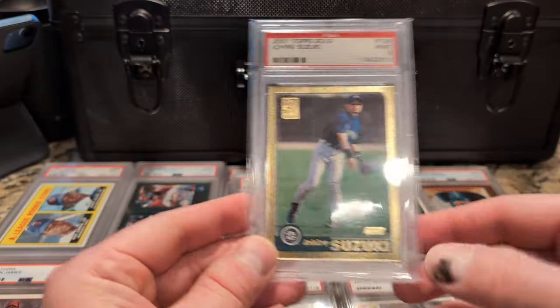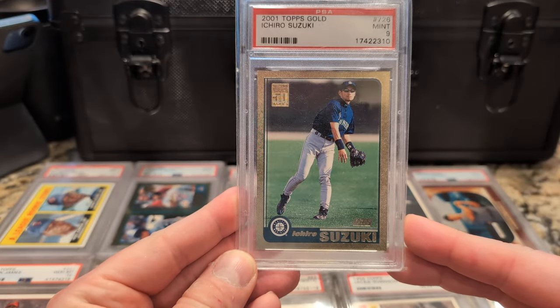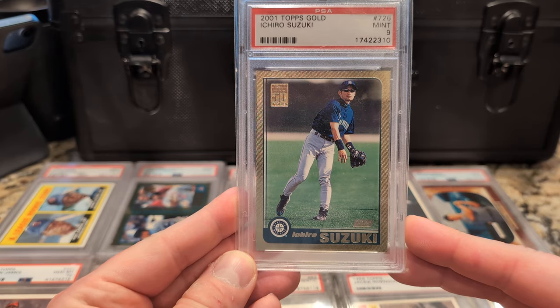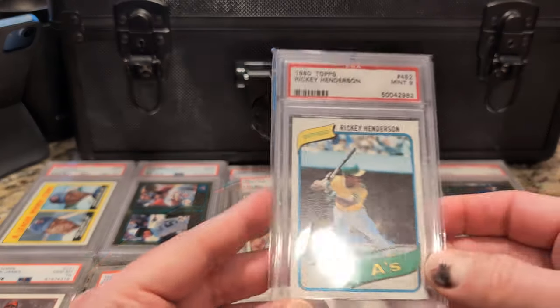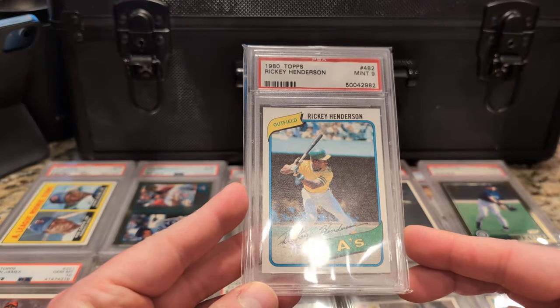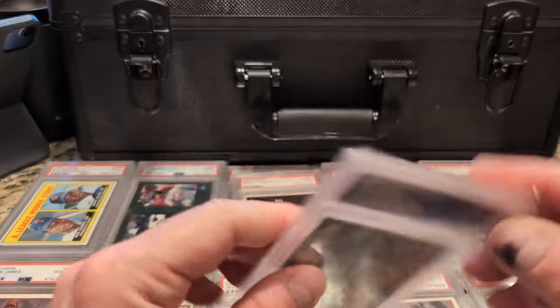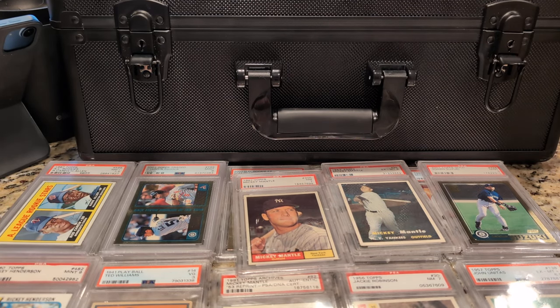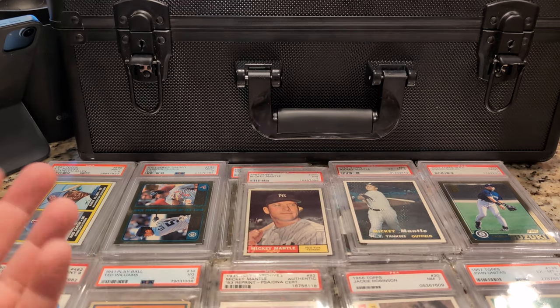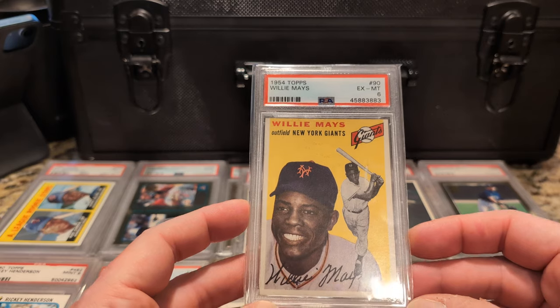Here is the aforementioned Ichiro Base Card Topps Gold PSA 9, checking in at number 61. Which means number 60 is my Henderson rookie card, PSA 9 — bought a long time ago for around $275. They were everywhere for that price. The card is still everywhere; it's gone up a lot, but it's not rare by any means.